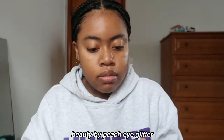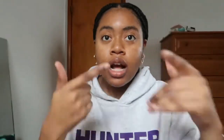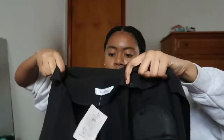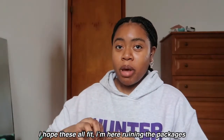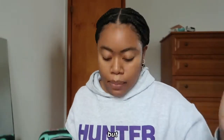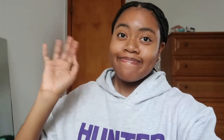I also got a pearl necklace and pearl headband to go with my dress, stockings since it's winter, and this eye glitter from Beauty by Peach because I want to do a fairy kind of look. This is a cropped blazer, and this is the sweater dress — oh my god, I'm so excited, it has a teddy bear stitch on it! That's going to be my birthday outfit — my birthday is tomorrow! Now I just have to pack and put on my fake nails.